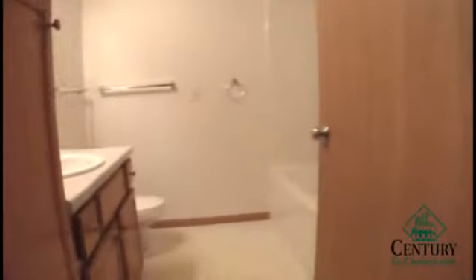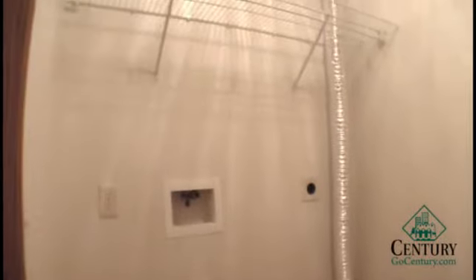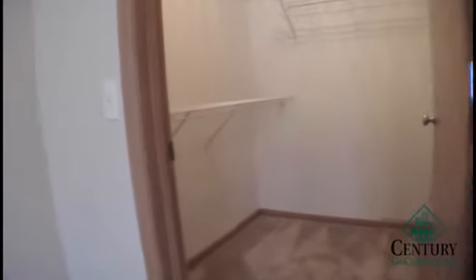The hallway leads to both bedrooms and both bathrooms. The first bedroom has a very large walk-in closet with extra shelving throughout. Down the hall is the main bath with the tub and shower combination. At the end of the hallway is the laundry room with connections for a full-size washer and dryer. The master bedroom is also located at the end of the hallway with a very large walk-in closet.